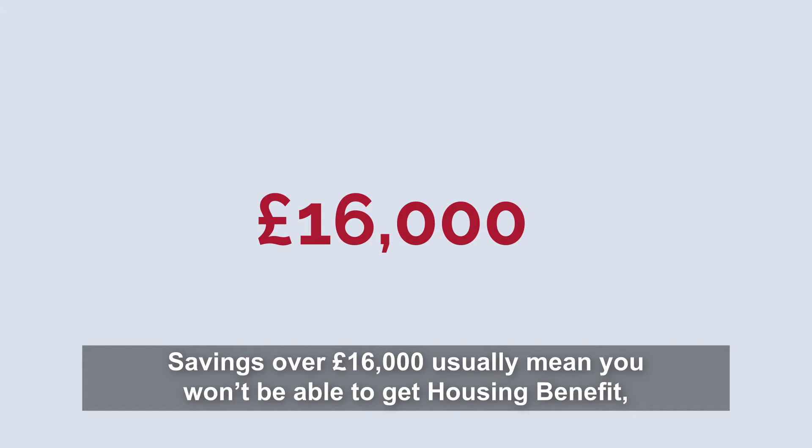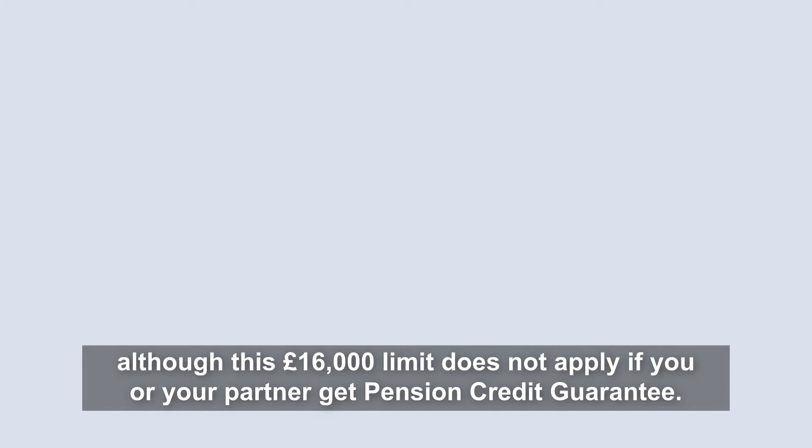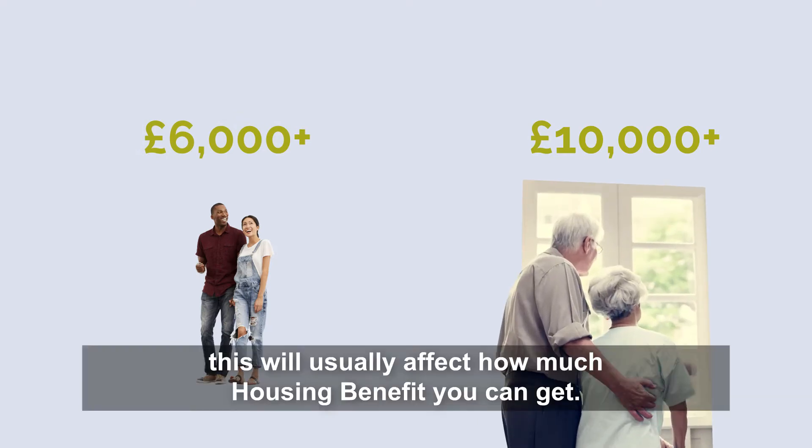Savings over £16,000 usually mean you won't be able to get housing benefit, although the £16,000 limit does not apply if you or your partner get pension credit guarantee. Also, if you have savings over £6,000 — or £10,000 for pensioners — this will usually affect how much housing benefit you can get.